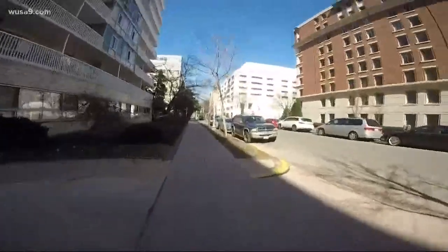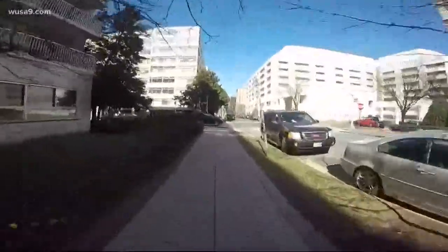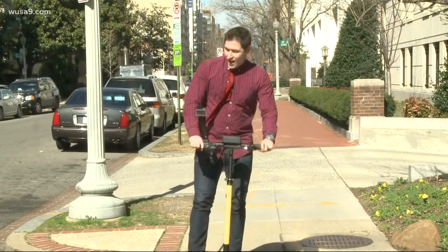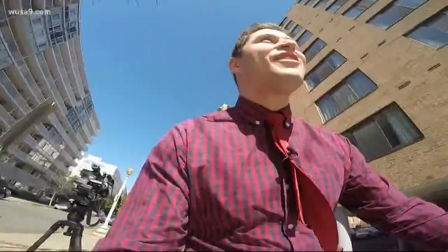As for safety, the brakes work and you're not going that fast. So as long as you consider this a vehicle and not a toy, you should be fine. So there you go — the city's newest dockless vehicle. How long until this one ends up in the middle of a pond? Enjoying that I'm getting paid to do this. Evan Kozloff, WUSA 9.